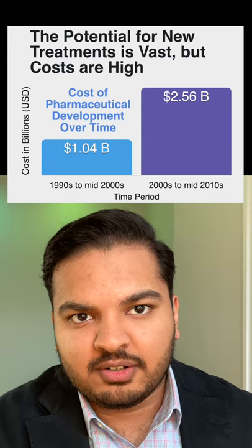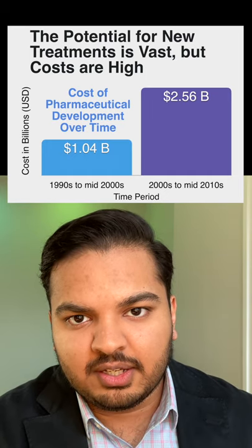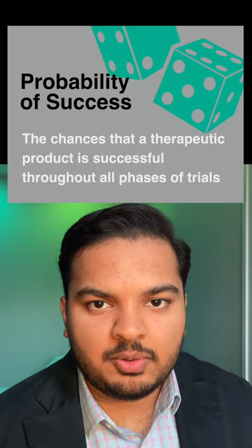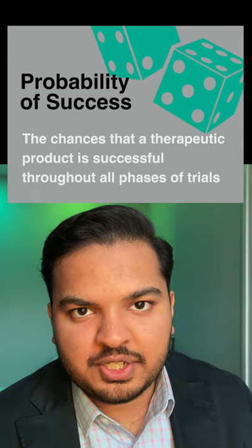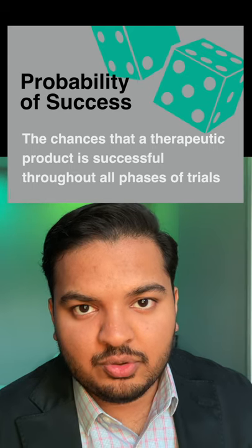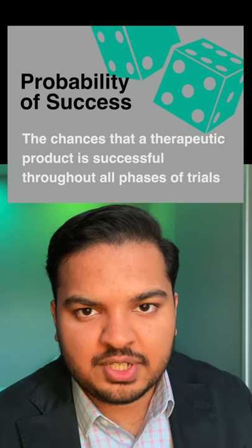One primary factor of this cost is the risk associated with bringing a pharmaceutical from discovery, pre-clinical, into the clinic, and ultimately to market. We call this the probability of success. Without estimates of the POS, investors may misjudge the risk and value of drug development. For pharmaceutical valuations, an understanding of the historical probability of success of a therapeutic through to approval provides an understanding whether an investment is in a company's strategic best interest.